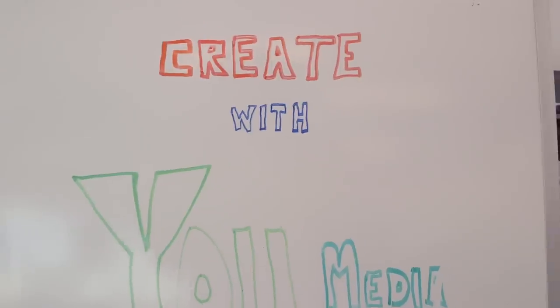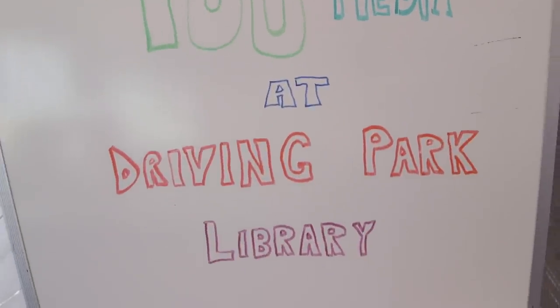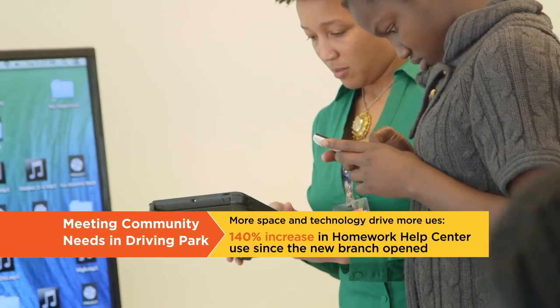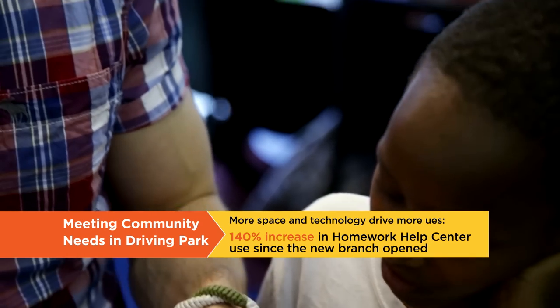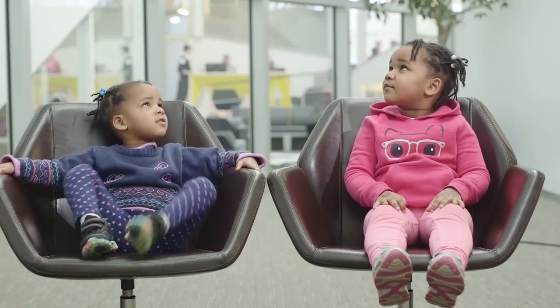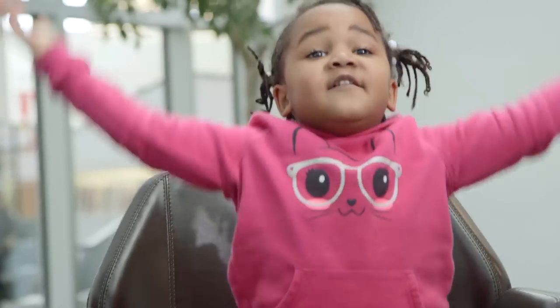I like coming to the Driving Park Library. I have two younger brothers who come here with me, and I have a younger sister and two older sisters who sometimes come here. My little sister is actually doing homework right now in the homework help center. We all come here and there's easily something for each of us to do. I like story time. I love the library.